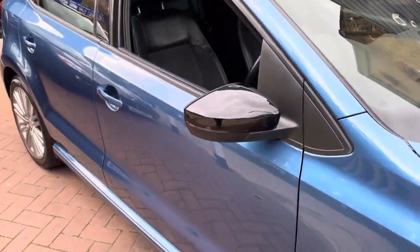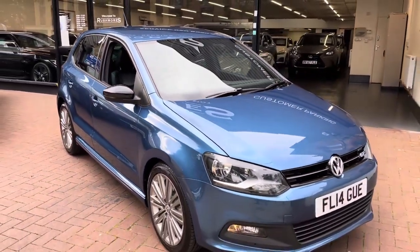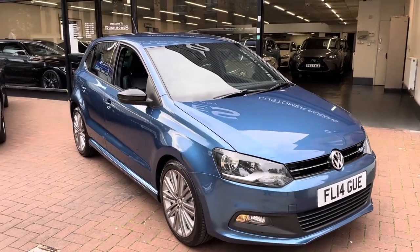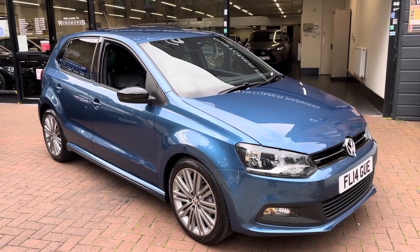All right, so you've seen the vehicle interior and exterior. If there are any further questions or you'd like to arrange a viewing, please don't hesitate to give us a call — we're more than happy to help and answer any of your questions. Thanks for watching.